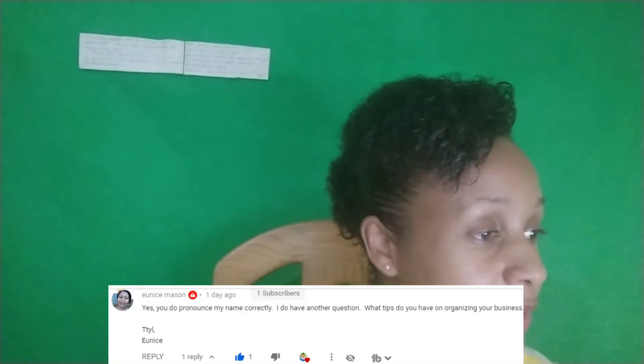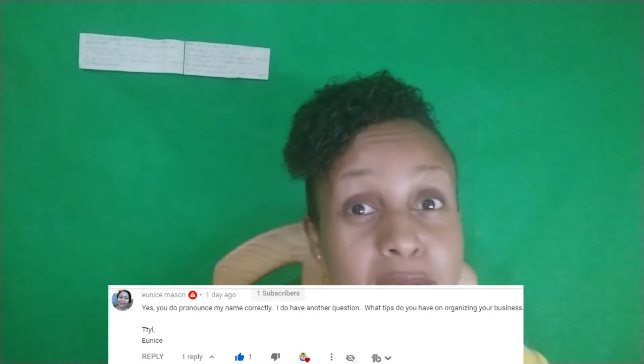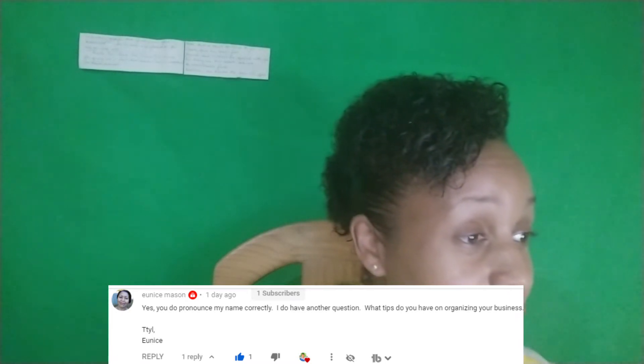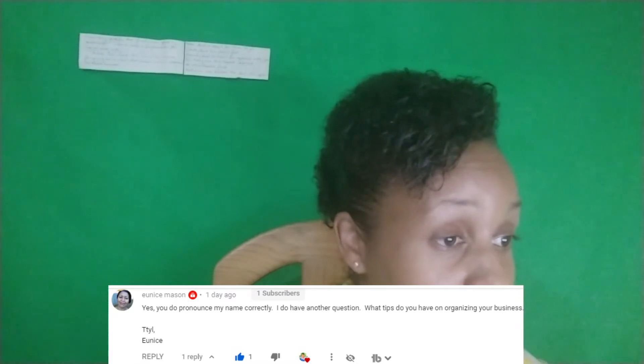She said, 'Yes, you do pronounce my name correctly.' She also said, 'I do have another question — what tips do you have on organizing your business?' So to answer your question, Eunice, on getting organized, I have made four points for us bookkeeping owners for our businesses.